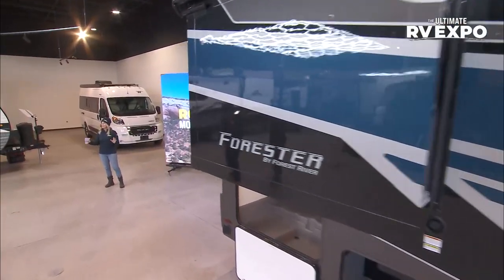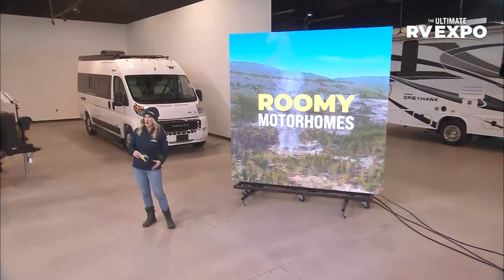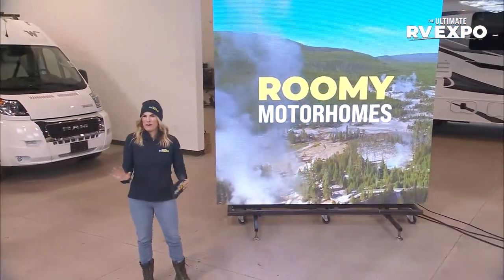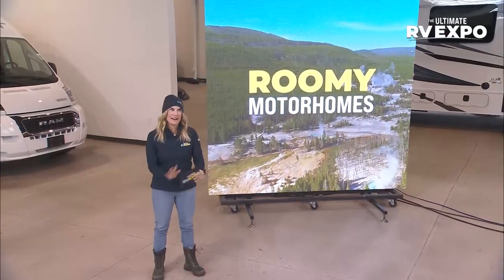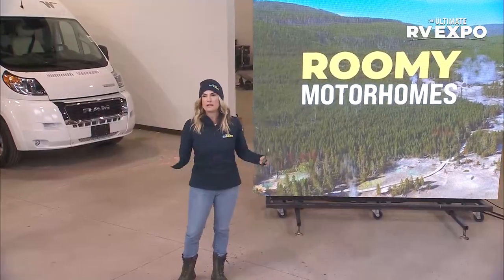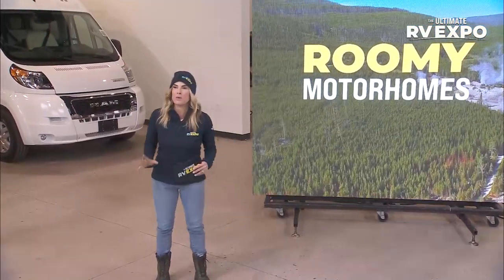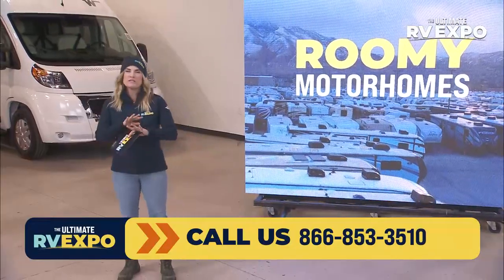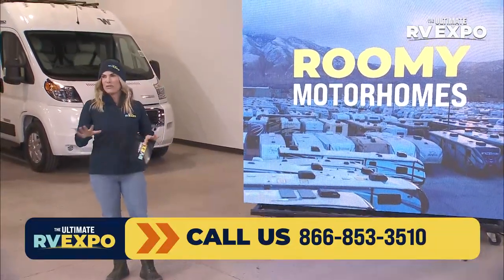Chris, Tiff, let me tell you something. I'm all for a roomy motorhome. Think about all the possibilities — the family time, the fun time, how much you can design. I cannot wait to see what Ian's got up his sleeve. If y'all are thinking you want to get in a roomy motorhome and want to know what you can do, just call 866-853-3510. We have specialists standing by to talk all things motorhome.